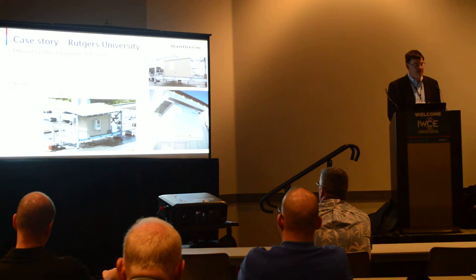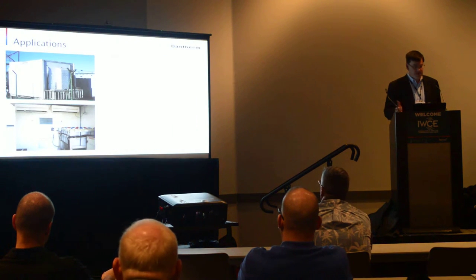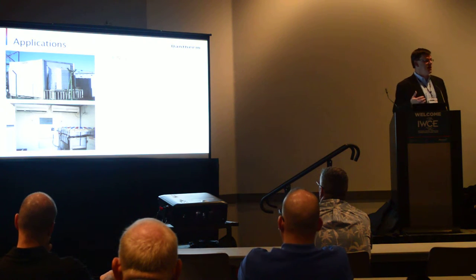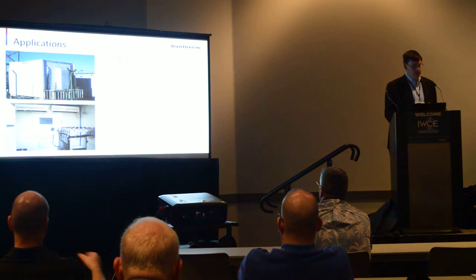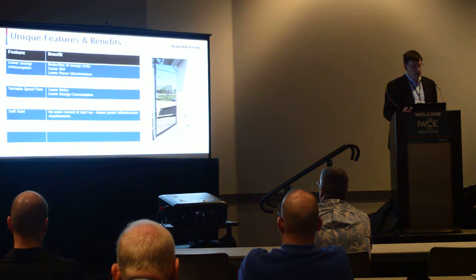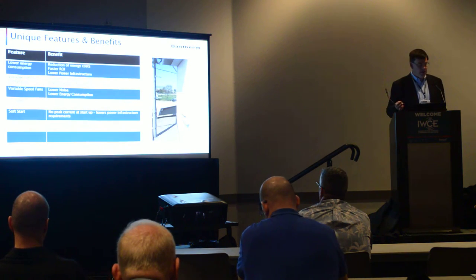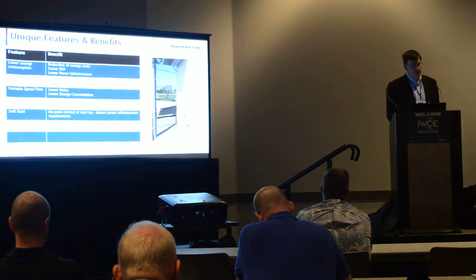A study we did with Rutgers University showed a similar situation, achieving a PUE of 1.1. Various applications in Nigeria, Bangladesh, and Africa show that DC air conditioners are not limited to certain locations. The benefits include low energy costs, strong power performance, better noise levels, and longer life by using DC.